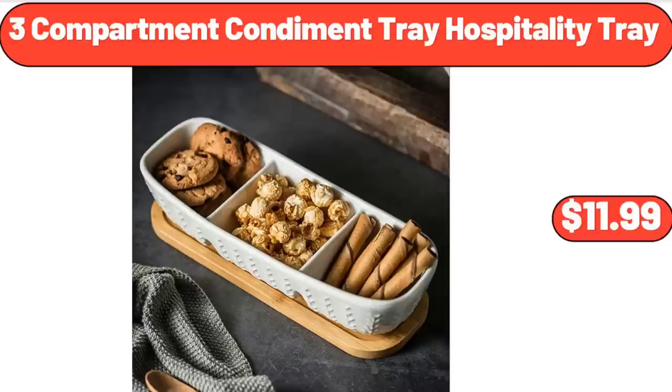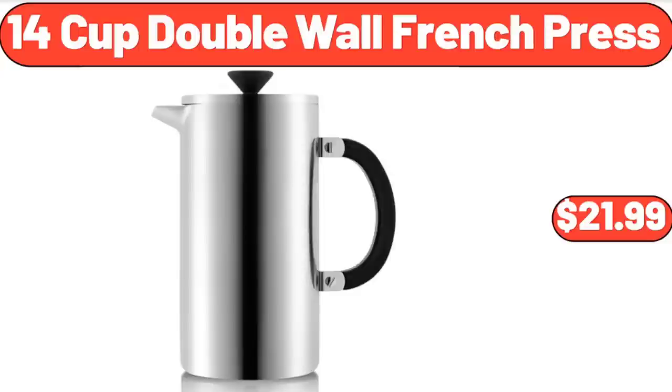3 Compartment Condiment Tray Hospitality Tray, $11.99. 14 Cup Double Wall French Press, $21.99.